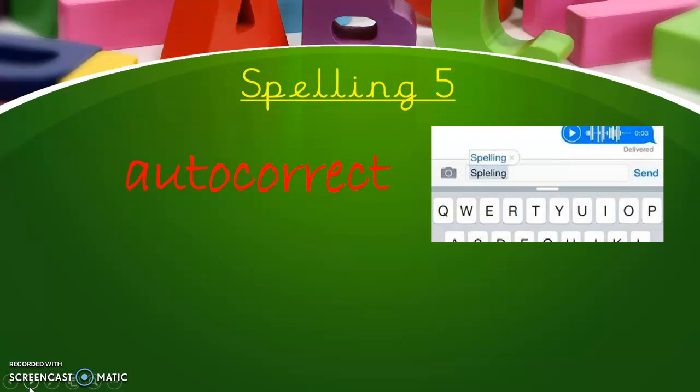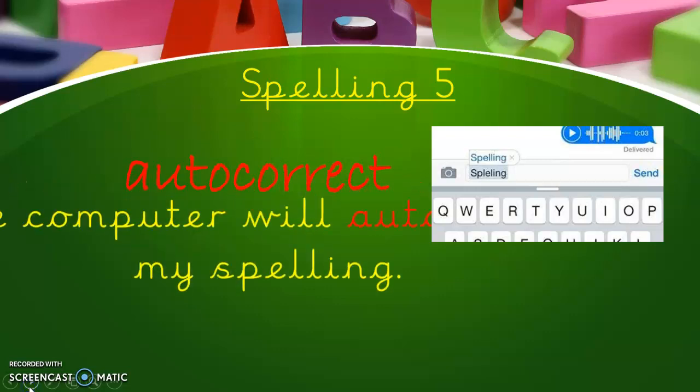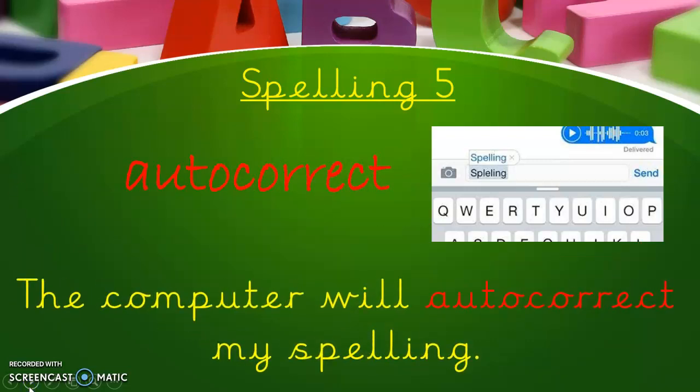Spelling five is autocorrect. So we can spell 'correct' — we pop the 'auto' on the front to mean that something is correcting itself. The computer will autocorrect my spelling.